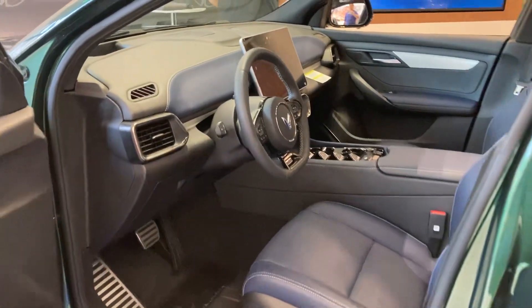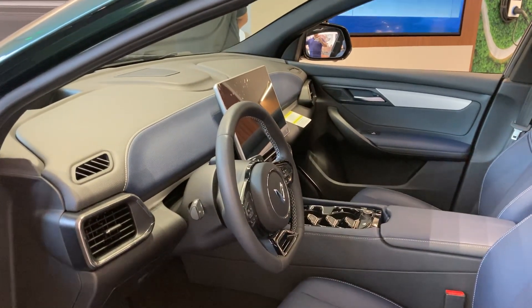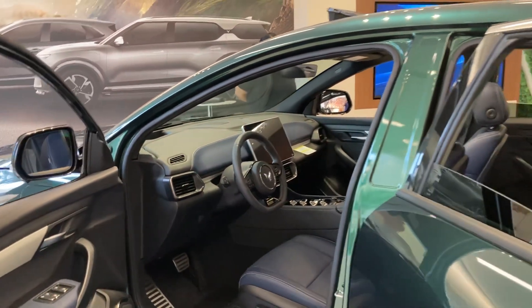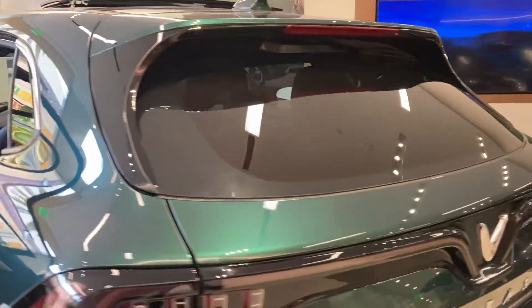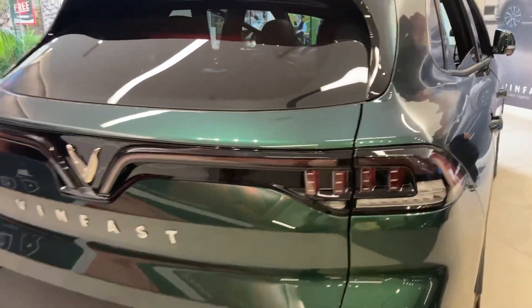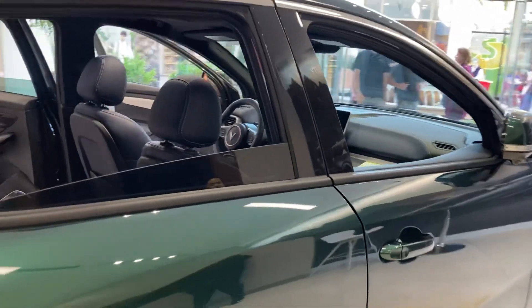And it's all electric. How many miles do you get on a full charge? 293. All right folks, 293 miles on a full charge. All right folks, I'm in Orange County, California, just walking inside the showroom.